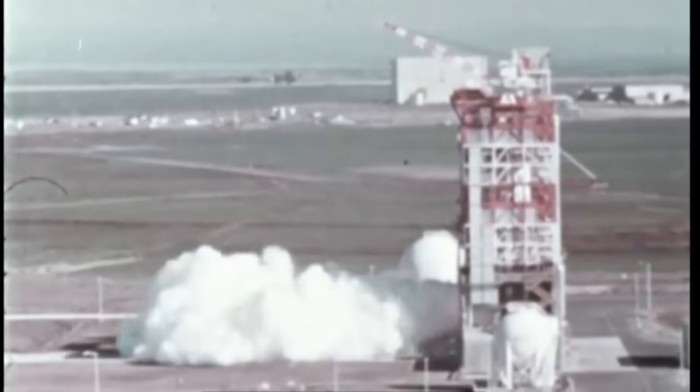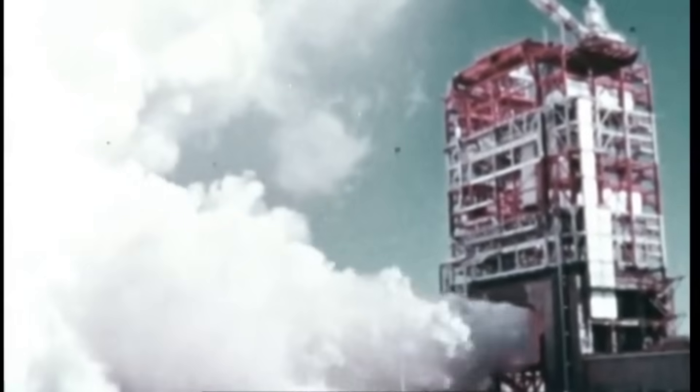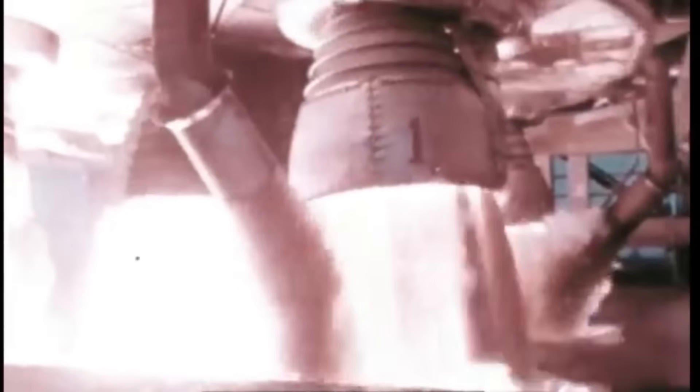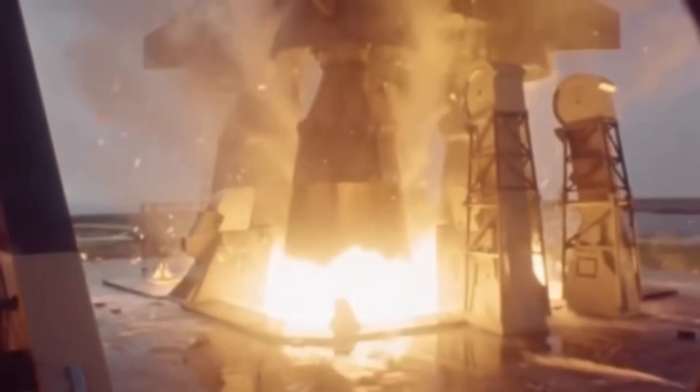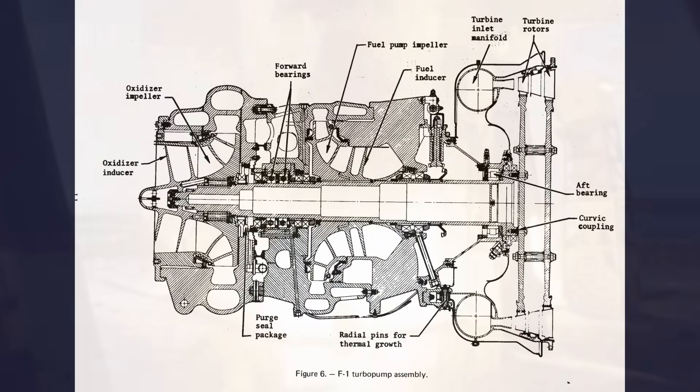The first stage of the Saturn V needed to burn something like 15 tons of propellant every second — well over 30,000 pounds per second across all five engines. No pressure-fed system on Earth could push that much propellant fast enough; the tanks would have needed walls feet thick. So Rocketdyne built a turbopump, a compact assembly about the size and weight of a small car, roughly 2,500 pounds, that spun at over 5,000 revolutions per minute.